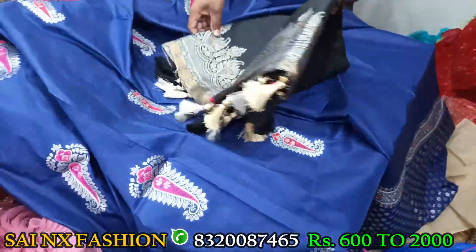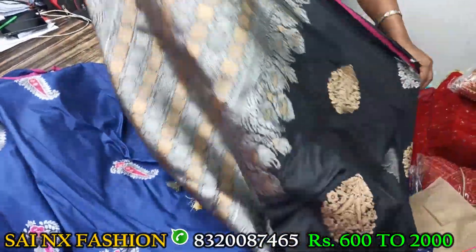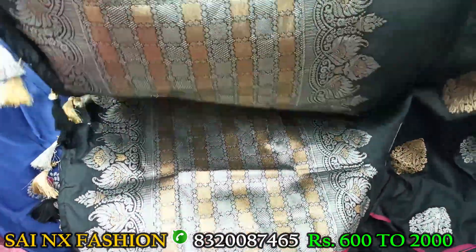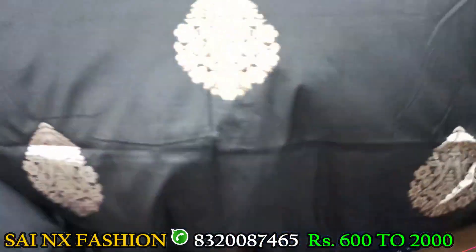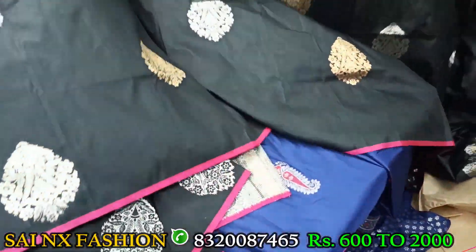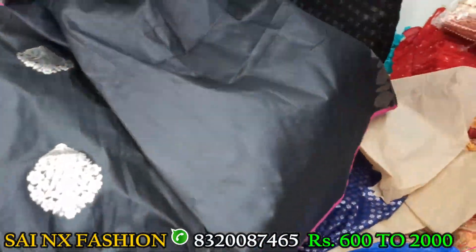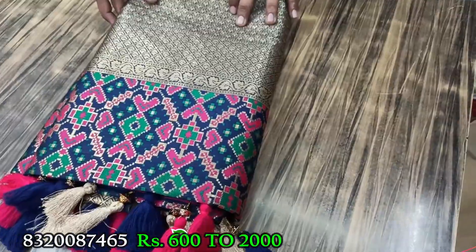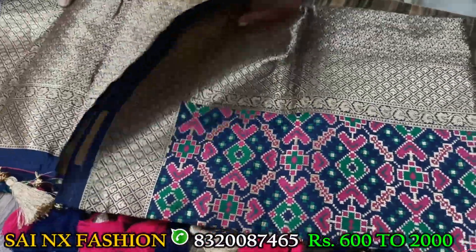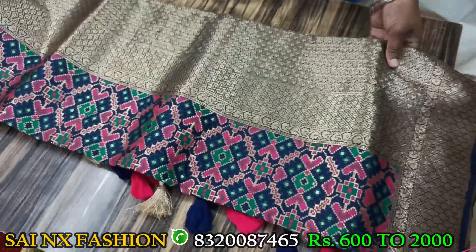This is a black color saree. All their sarees are qualified and return exchange is available — anyone can return within 15 days maximum. Exchange is also available and we can provide a refund as well. If they do not want to buy any other saree, we can provide a refund. This is the blouse of this saree.